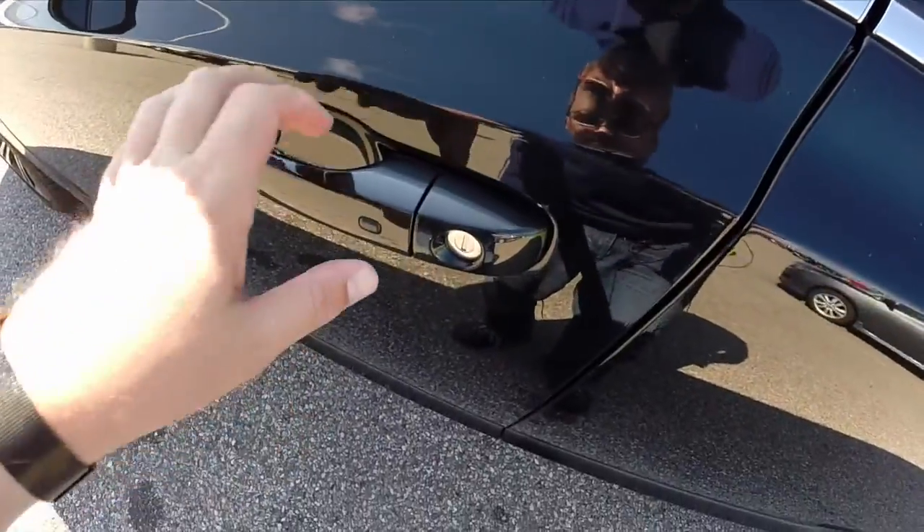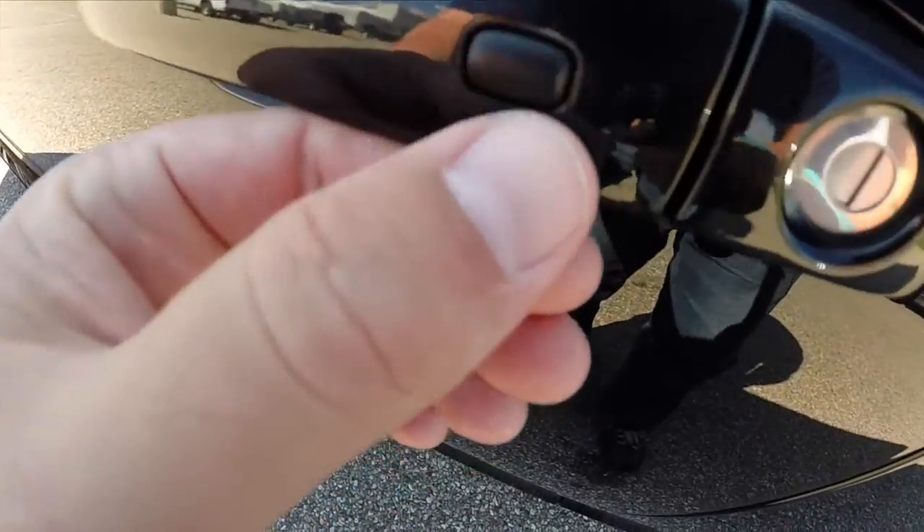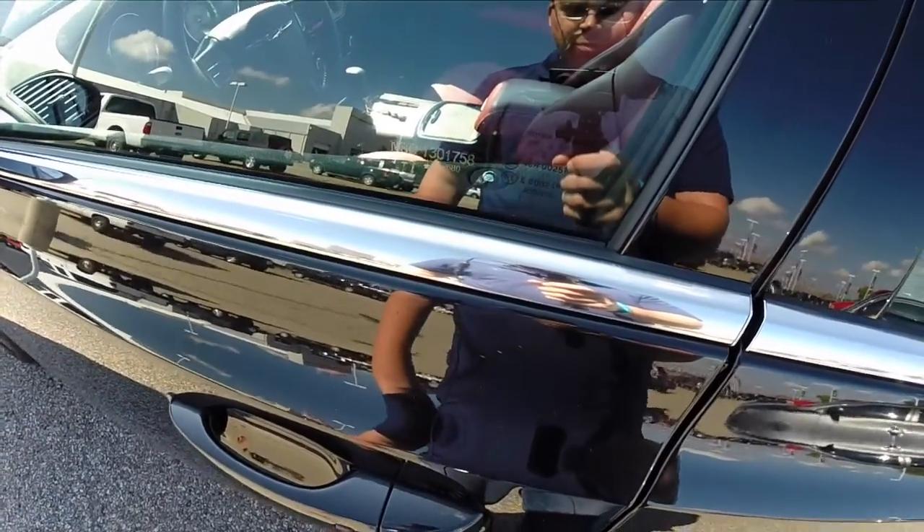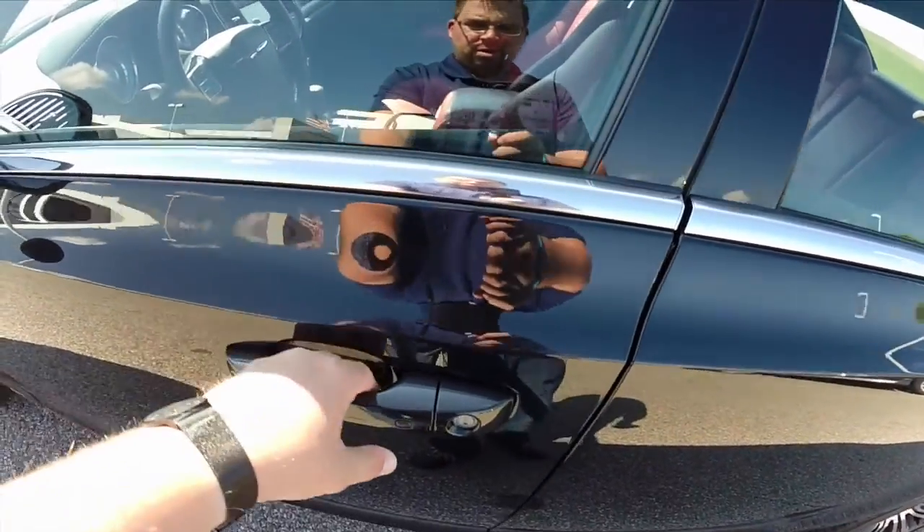To lock the vehicle, just press this little black pad on the door handle. The horn will chirp and the door will lock. Then you just unlock it again.